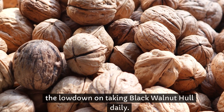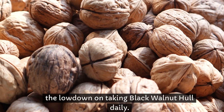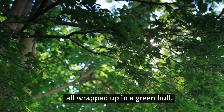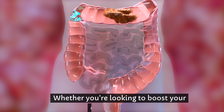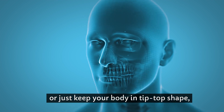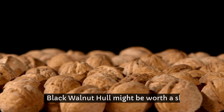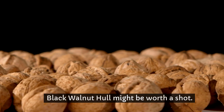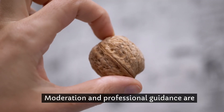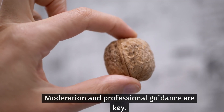So there you have it — the lowdown on taking black walnut hull daily. It's a mix of ancient wisdom and modern science, all wrapped up in a green hull. Whether you're looking to boost your digestive health, fight off infections, or just keep your body in tip-top shape, black walnut hull might be worth a shot. But as with any hero, it's important to know its limits — moderation and professional guidance are key.